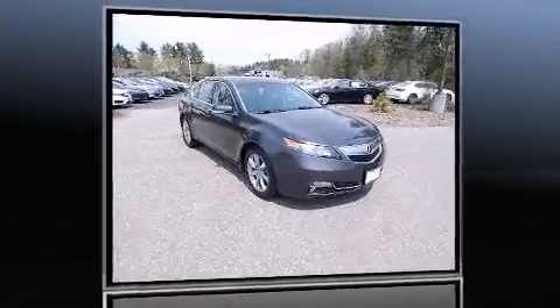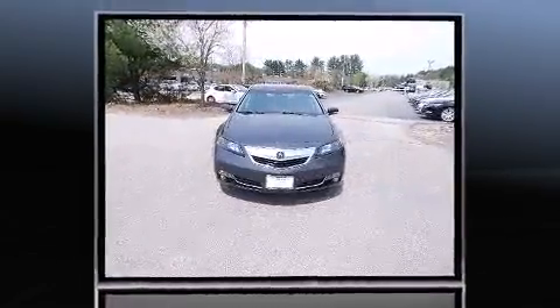Discerning drivers will appreciate the 2012 Acura TL. It features an automatic transmission, front-wheel drive, and the 3.5-liter six-cylinder engine.